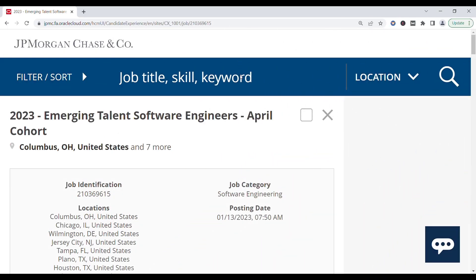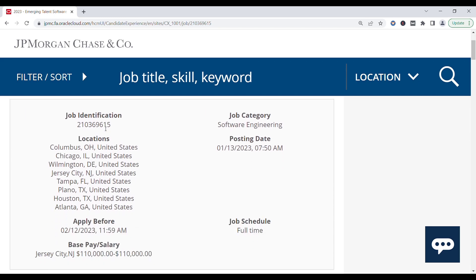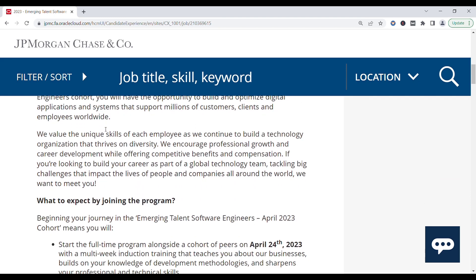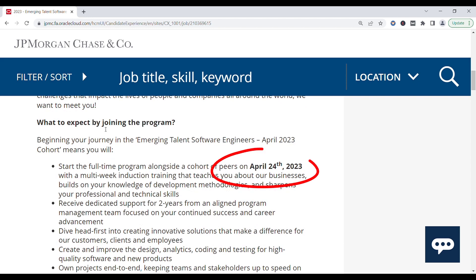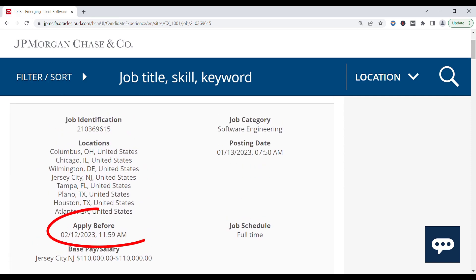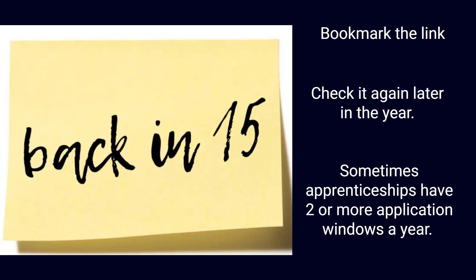JPMorgan Chase has a paid training opportunity called Emerging Talent Software Engineers. Their next paid training cohort session starts on April 24th, 2023. If you're interested, you need to apply now because the deadline is February 12th at 11:59 a.m. Note that these apprenticeship programs typically open up for applications at least twice a year, so if you're watching this after February 12th, 2023, just bookmark their link and check again later in the year.